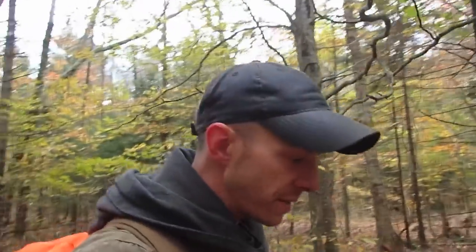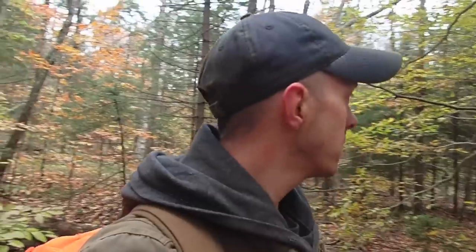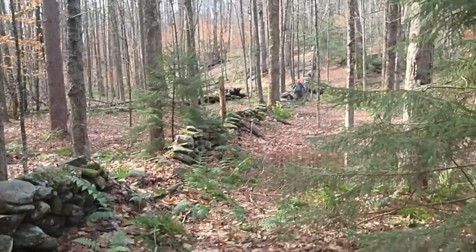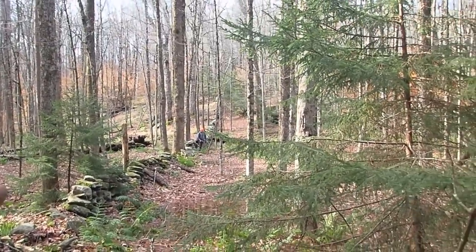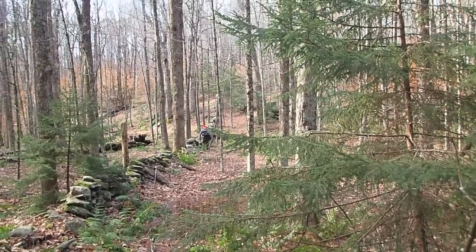We've spent about two hours here and really the only things we found were Mike's musket ball and my little brass crest. I suspect somebody's been here in the past, so we're going to move on. There's just the slightest remnants of a trail. We're going to hike down and see what else we can find. There's an incredible stone wall that goes right up the mountain — super cool. We'll detect along the way and maybe find a few things.